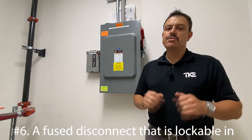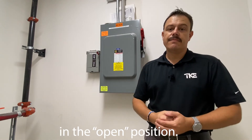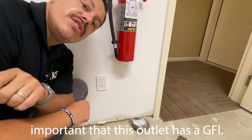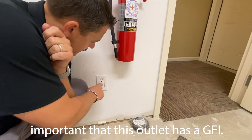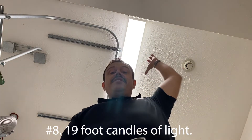Number six: a fused disconnect that is lockable in the open position. Number seven: a convenience outlet — it's very important that this outlet has a GFI. Number eight: nineteen foot candles of light.